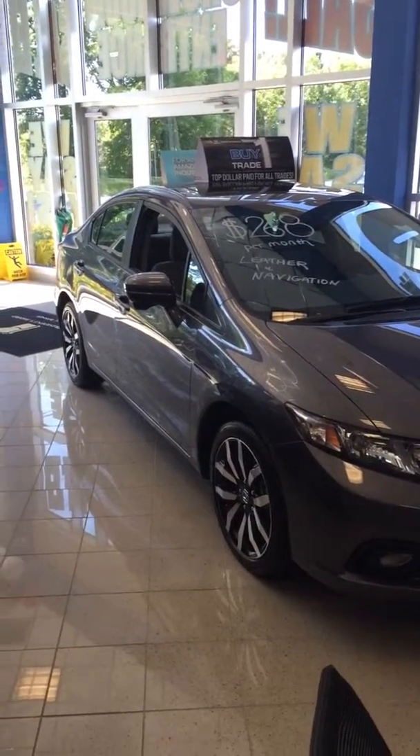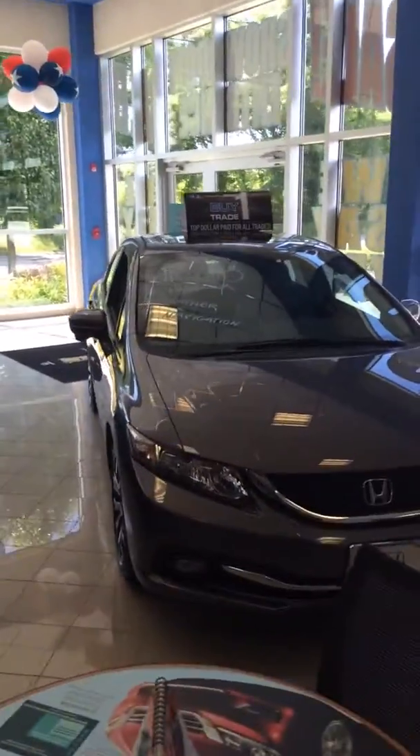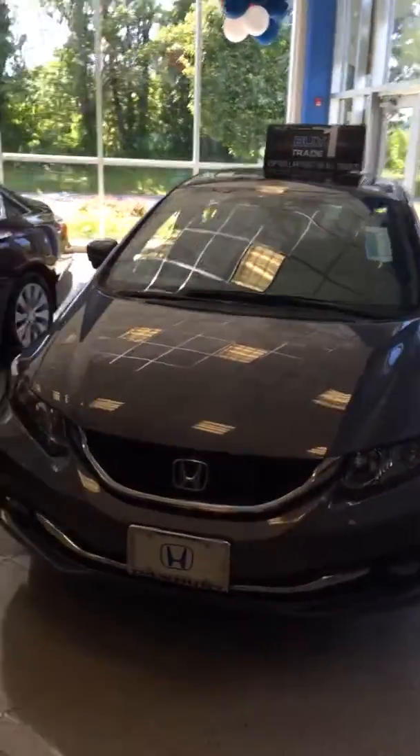Good morning, Lewis. How are you? My name is Tony. I work at Honda of Danbury, and I'm going to make a quick video for you of a 2015 Civic EXL.